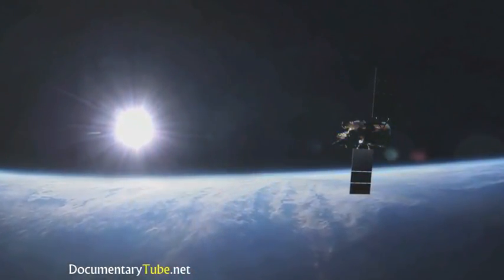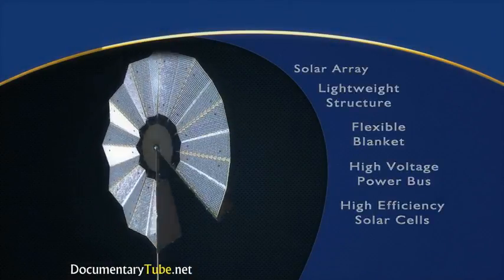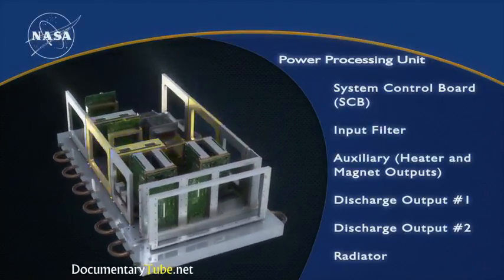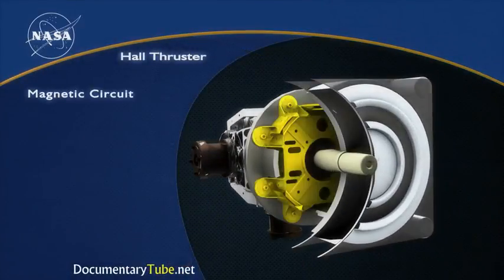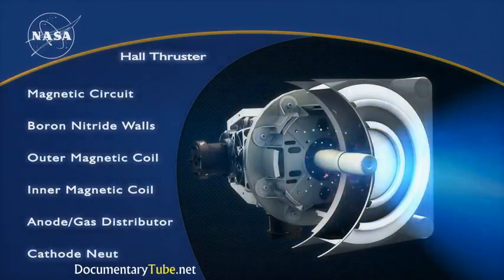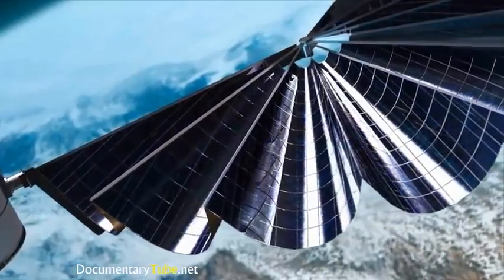An SEP system is usually considered to consist of the large arrays that generate electric power, the power processing units that convert this power, and the thruster, which uses the electric power to ionize the inert propellant and accelerate it out of the spacecraft to generate thrust. Each of these elements are being studied, with one of the most important pieces being the large solar arrays themselves.